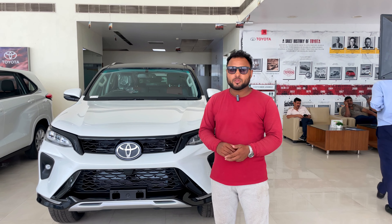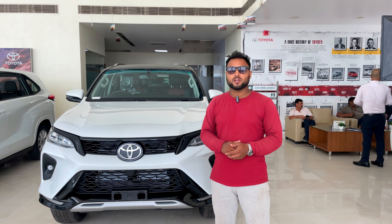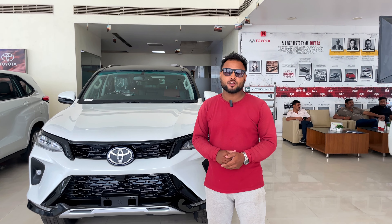What is the pricing? What is the specification? And the interior, the outside, the walk-around — all the details. Make sure you watch this video. If you are new, subscribe to the channel.